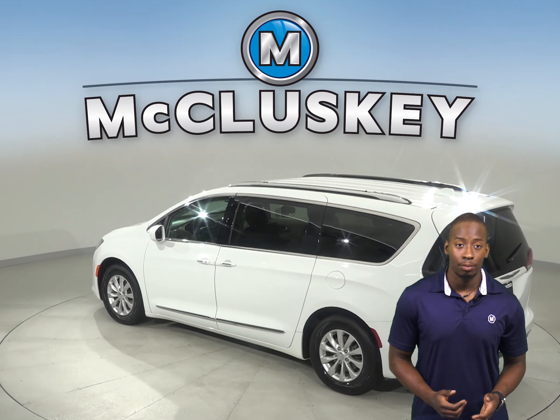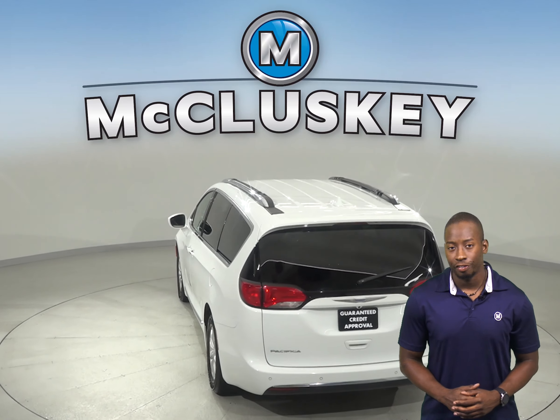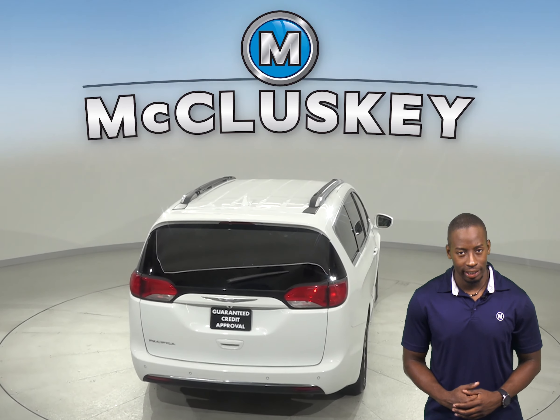There is Sirius XM ready radio along with integrated voice commands with Bluetooth. Dual front and side impact airbags are available for your safety.